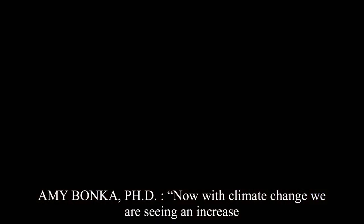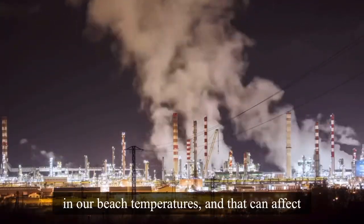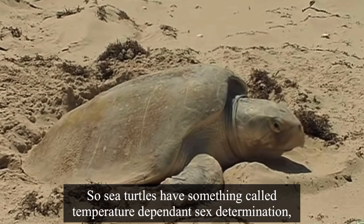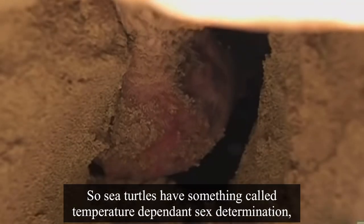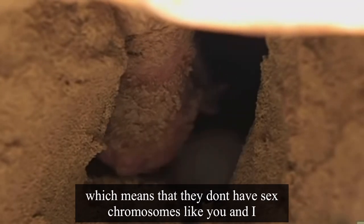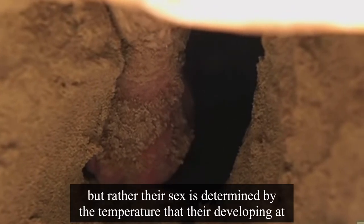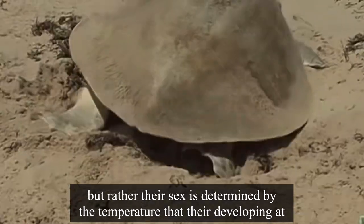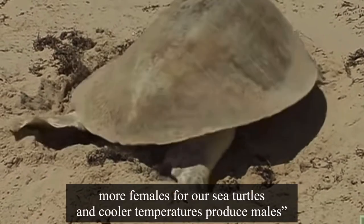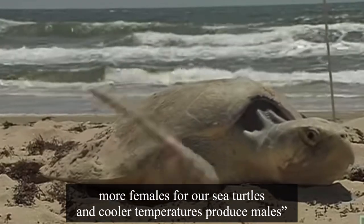With climate change, we are seeing an increase in our beach temperatures, and that can affect the development of our eggs. Sea turtles have something called temperature-dependent sex determination, which means they don't have sex chromosomes like you and I. Rather, their sex is determined by the temperature at which they're developing. Warmer temperatures tend to produce more females, while cooler temperatures produce males.